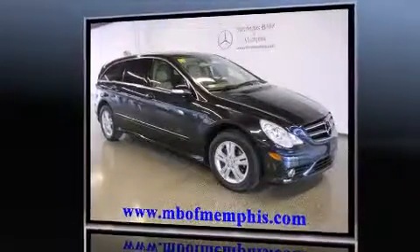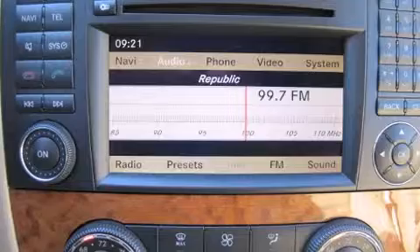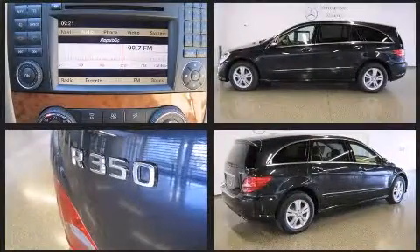Top features include rain-sensing wipers, power front seats, front fog lights, heated door mirrors, remote keyless entry, and air conditioning.